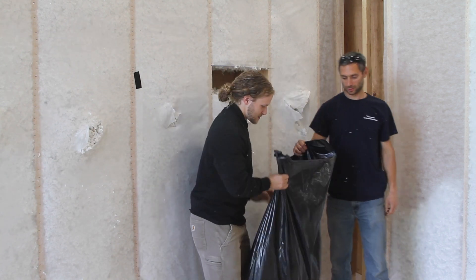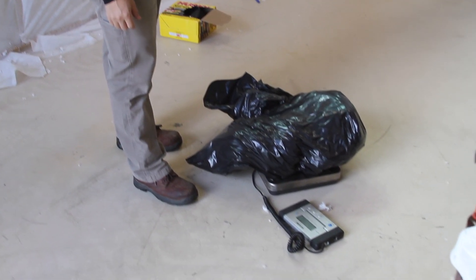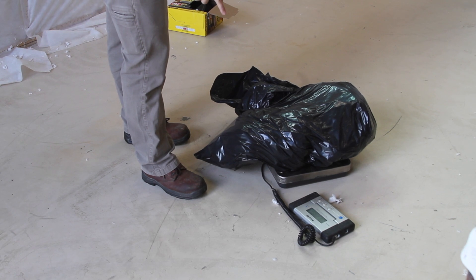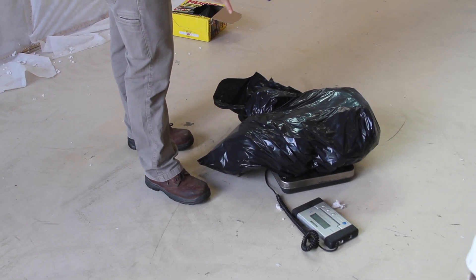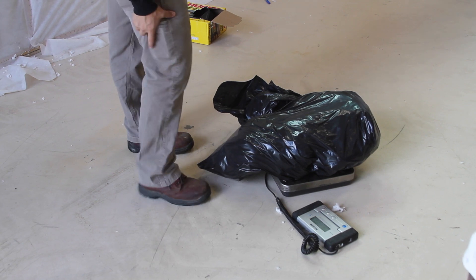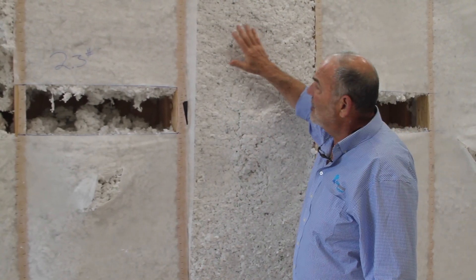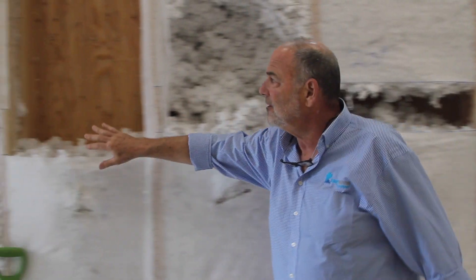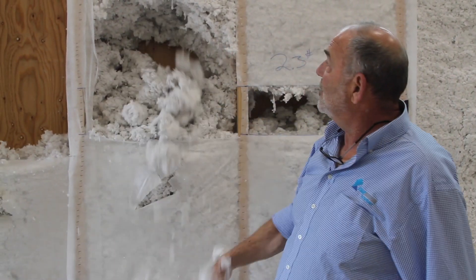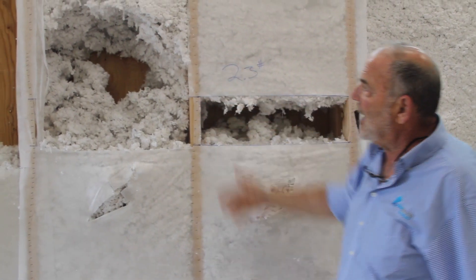The measured density came out to about 2.29 — we'll call it two pounds. You can see that the insulation stays in place even after taking the netting off; you actually have to pull the material out. It even just stays up there like that even though it's not properly packed. So it's a great system.